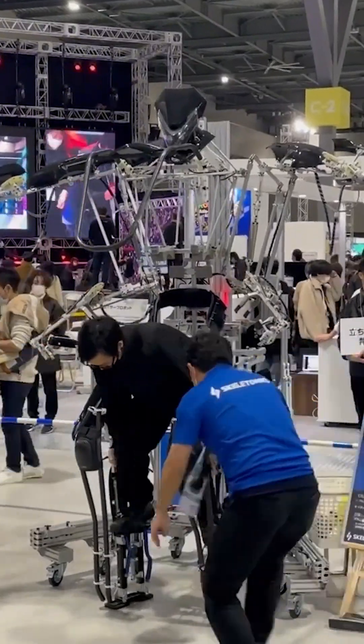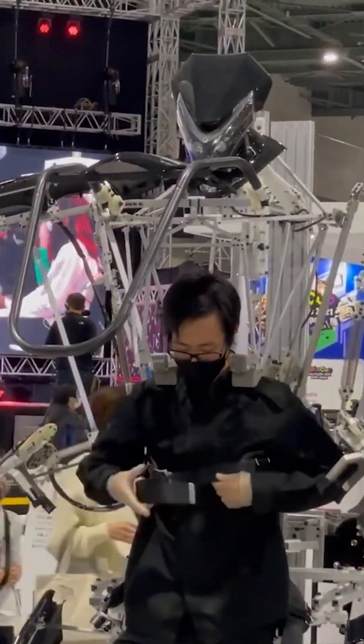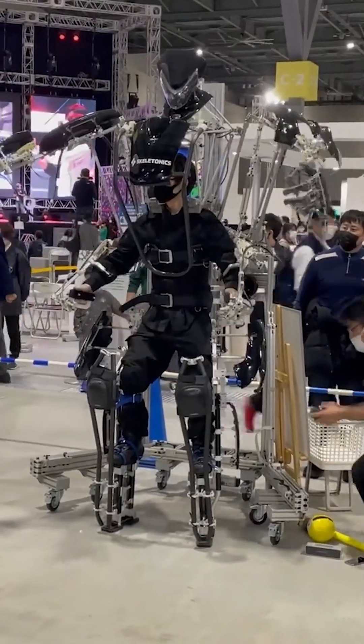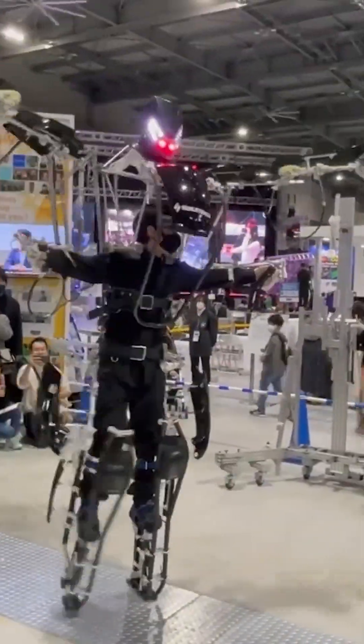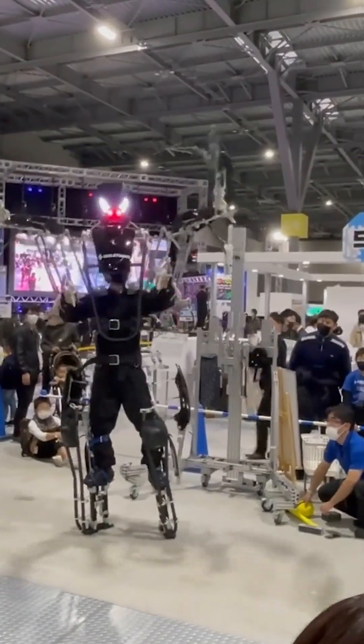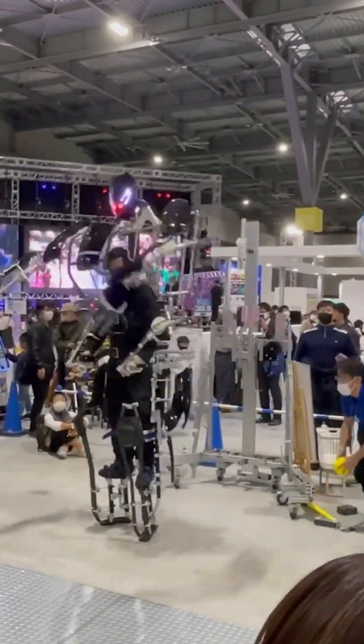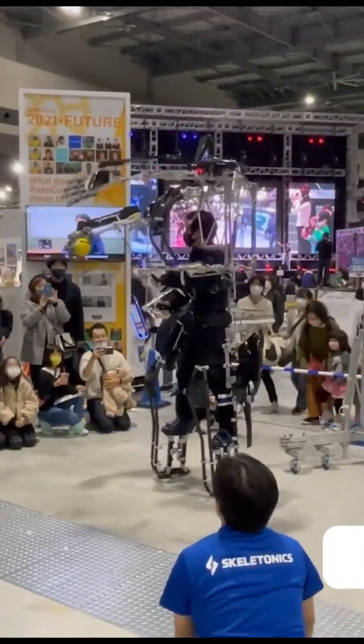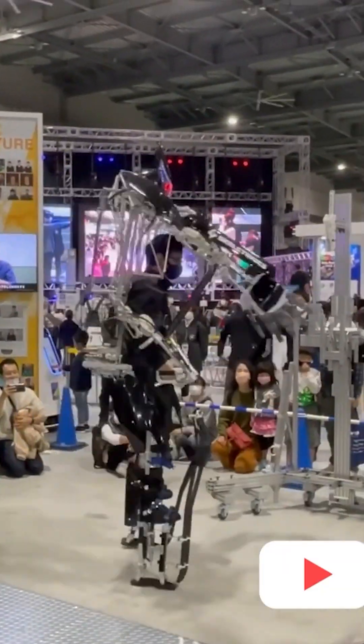The SkeletonX Arrive Exoskeleton features a lightweight and ergonomic design, allowing for comfortable wearability. It consists of an exoskeletal frame that encases the user's upper body, including the arms and torso. The frame is constructed using lightweight materials such as aluminum, carbon fiber, and plastic, ensuring both durability and flexibility.